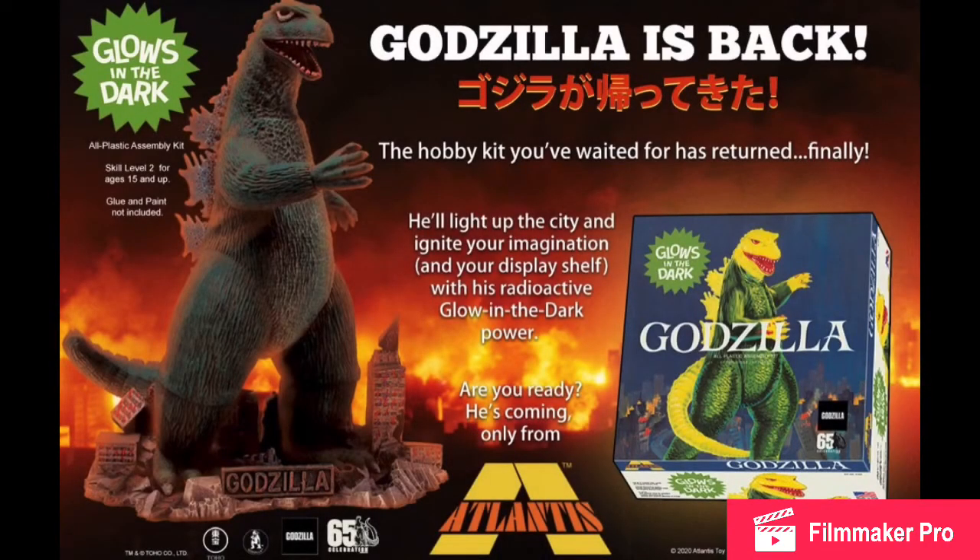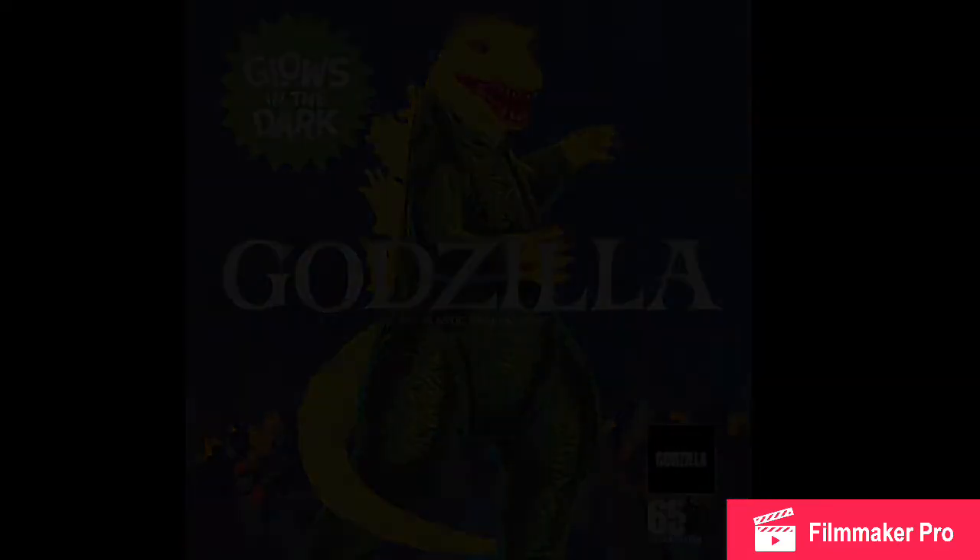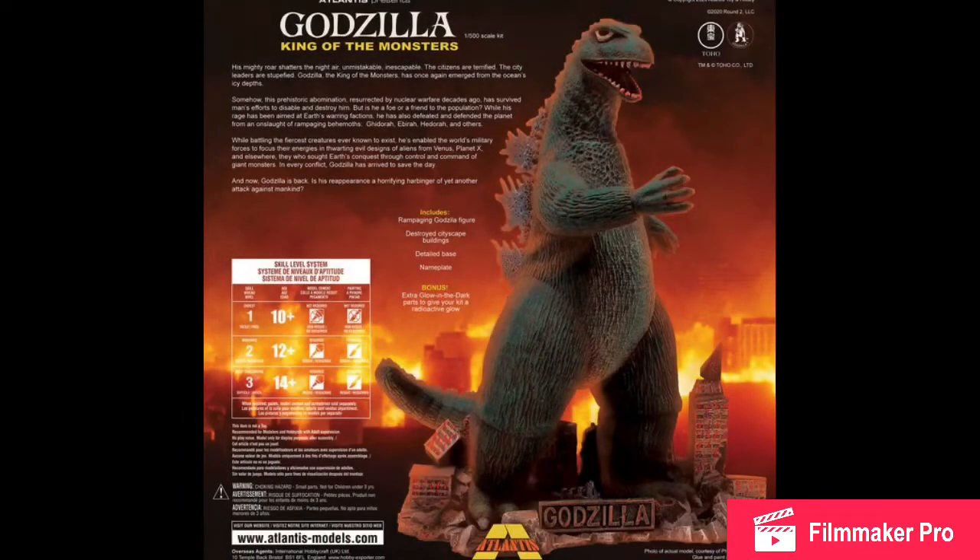Next we have a Godzilla model kit. From what I can see, it looks like a re-release of a previous Godzilla model kit but by a different company. The new thing with this is a glow-in-the-dark feature. It will be $33 and released sometime in September. I have no idea where to pre-order it from — maybe Amazon and similar sites. I won't be buying this because I've got no use for it.